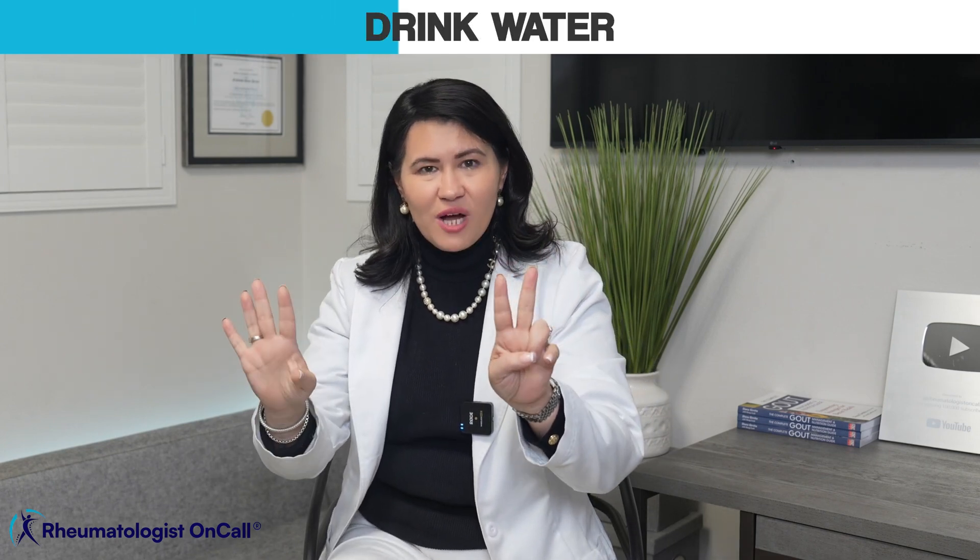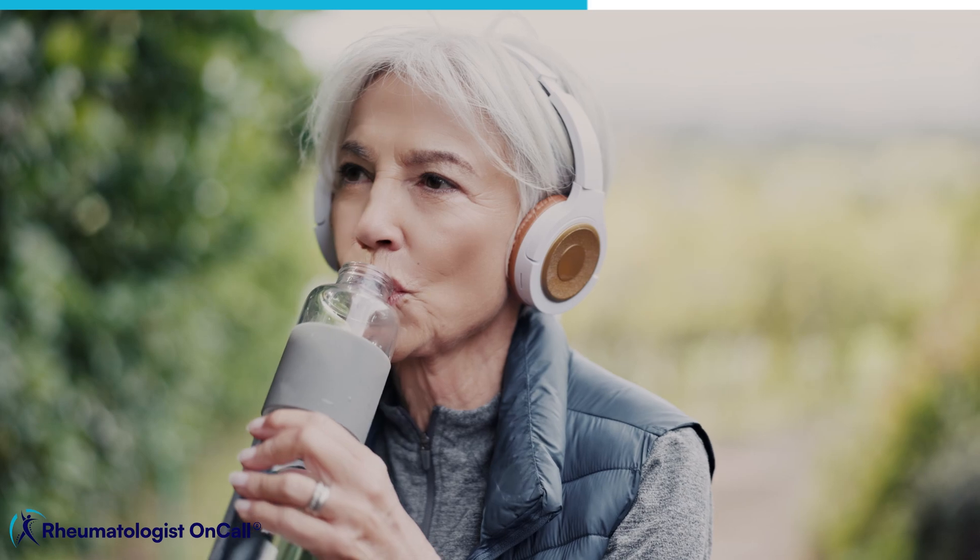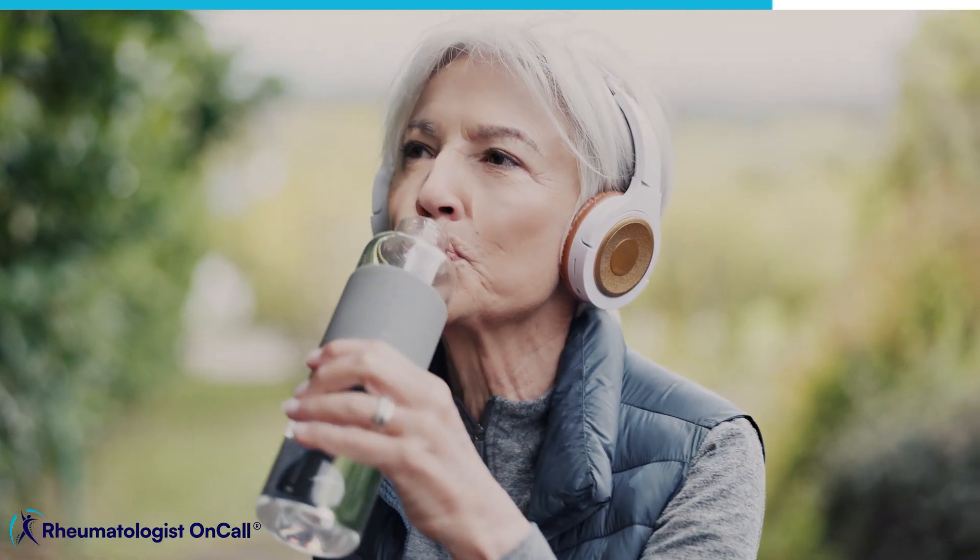Step 7: Drink plenty of water, because that will help your kidneys eliminate harmful substances from your body. Now that you've learned about cancer drugs that can cause autoimmune diseases, did you know there is actually a connection between autoimmune diseases and certain types of cancers? If you are dealing with an autoimmune disease, don't miss that information — you'll find it in another video.